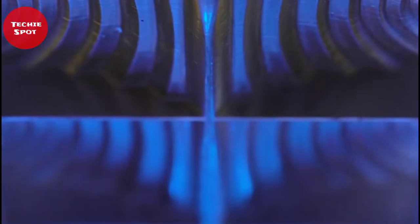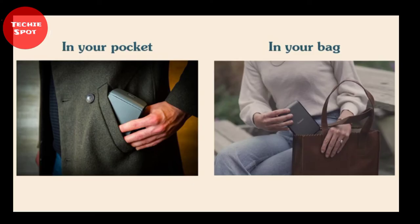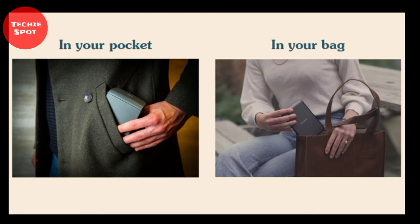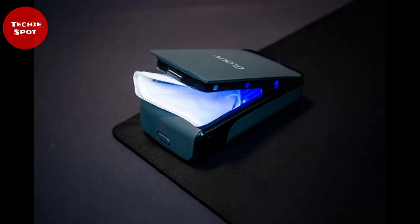Instead of crumpling up your face mask in a jacket pocket or at the bottom of a bag, carry it in your Gloflite. The case is small enough to fit almost anywhere, so you always have a more sanitary way to store your face mask when not in use. Gloflite is portable and ready whenever you need it on the go — you can try it out now.